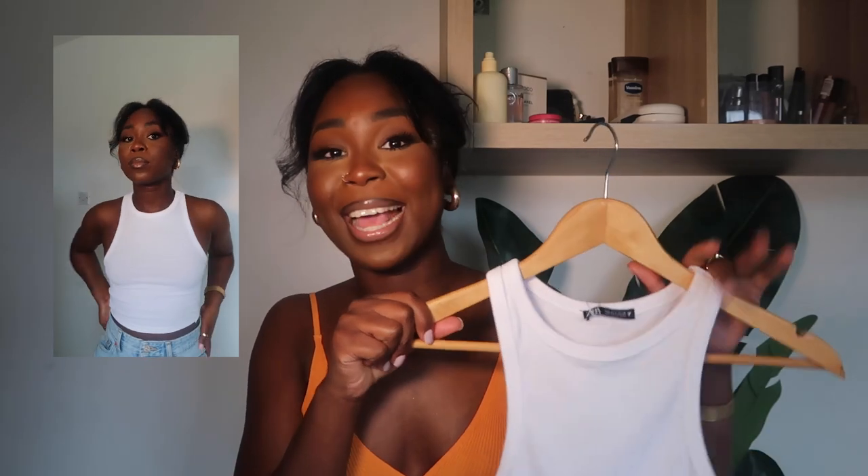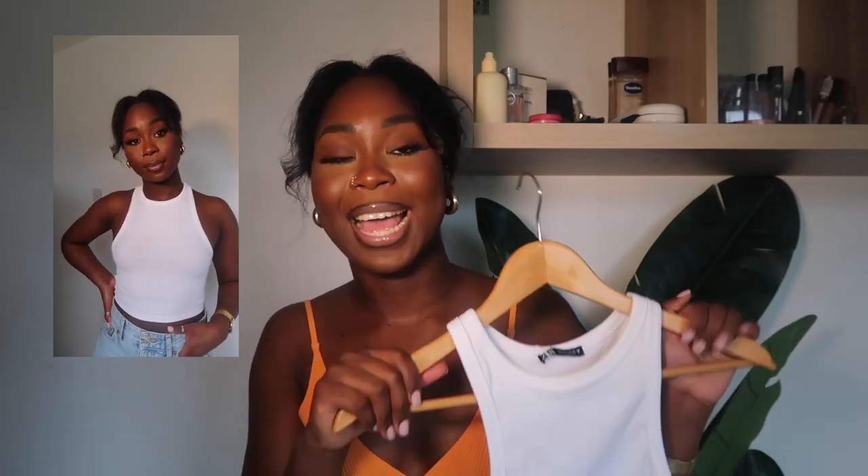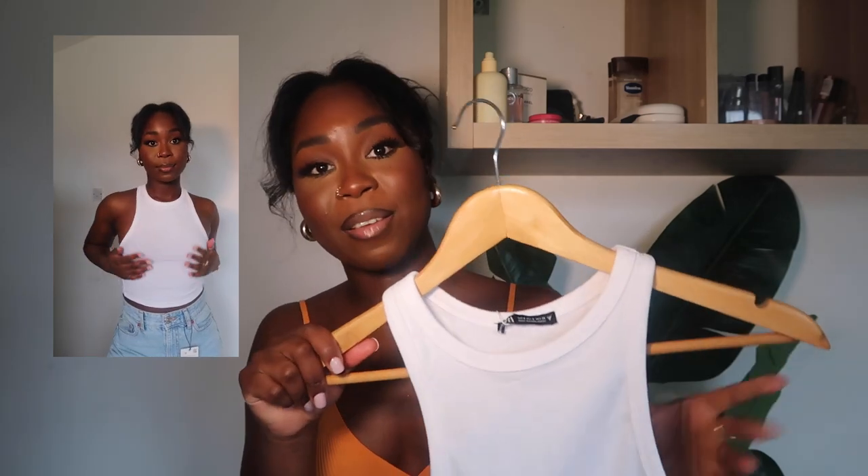The last top I got is this ribbed tank top and I got this for £4.99 in a size small. I just think this is a good essential to have in your spring/summer wardrobe — it can be paired with many different things and it fits really nicely. I thought I could have done with an extra small but small fit me perfectly. There's not much more to say — it's an essential basic white tank top for £4.99. Bargain!